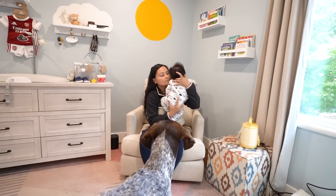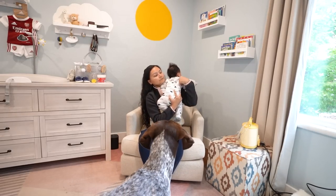Then it's time for another feeding session and getting ready for the first nap of the day.